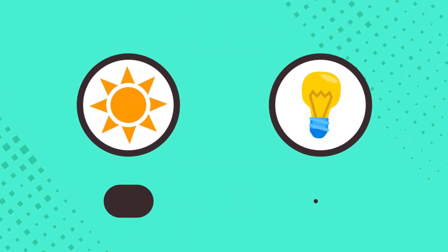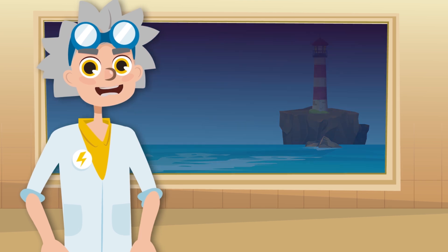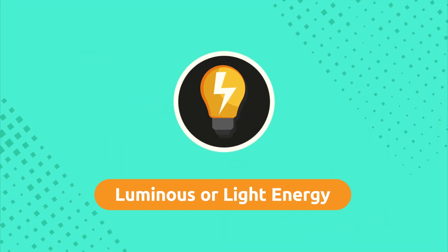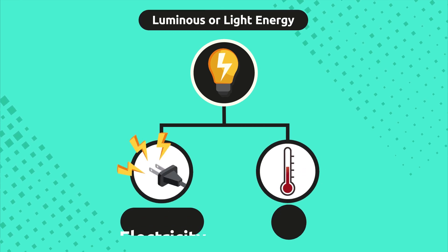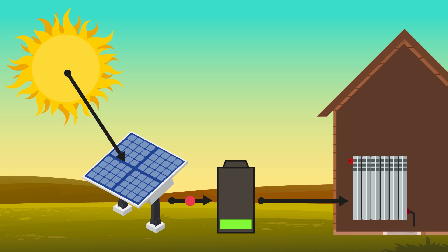Light comes from natural or artificial light sources. One example of a natural light source is the sun, and one example of an artificial light source is a lighthouse. Light is a form of energy and we call it luminous or light energy. Light energy can be transformed into other forms of energy such as electricity or heat. For example, solar panels can store light energy and convert it into electricity to run household appliances or to heat water for showers.